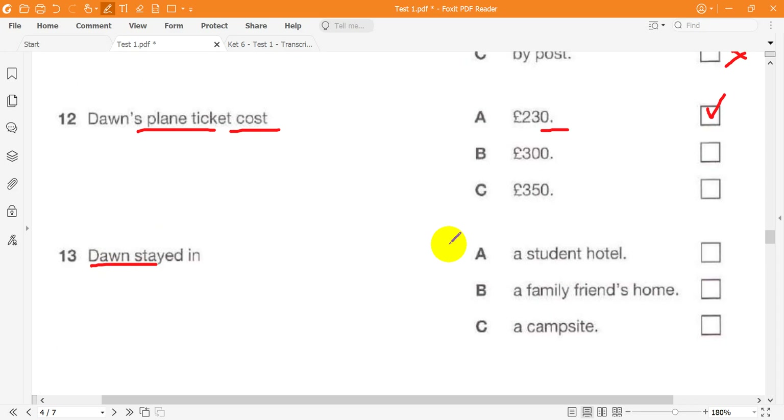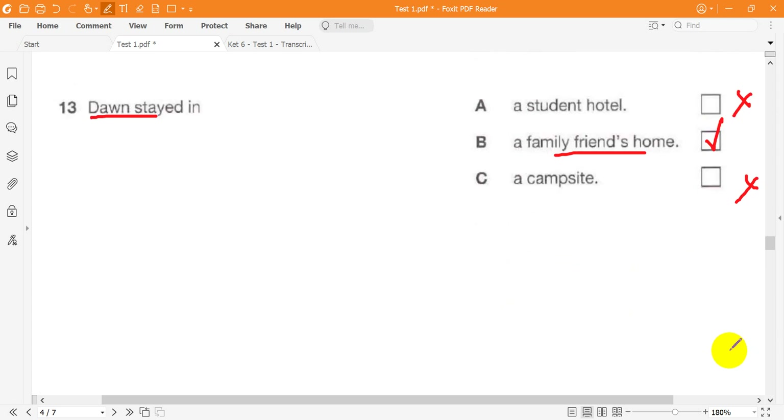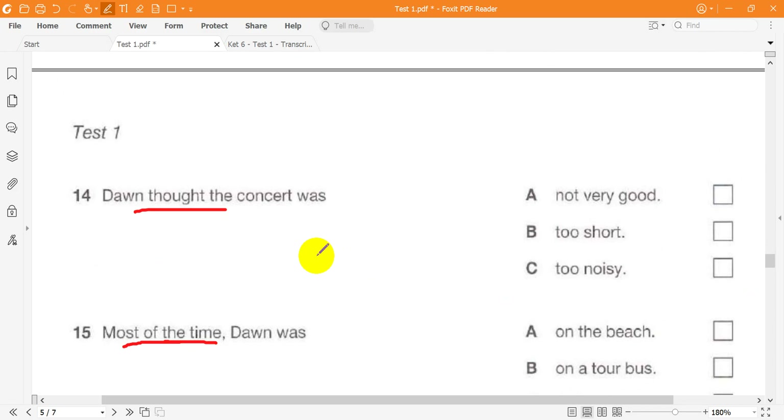Well, most people pay 350 pounds. But my student ticket was only 230 pounds. Even flights booked on the internet cost 300 pounds. Great. Did you stay in a student hotel? I was so lucky — my mother's old school friend let me use her apartment. That was nicer than going to a student place or a campsite. Tell me about the concert. Well, one group didn't come, so it finished an hour early. That made me angry. But the music was great and very loud. I loved it.